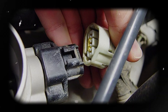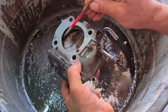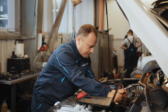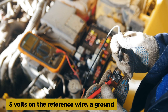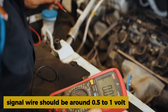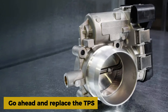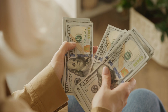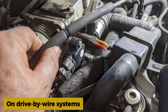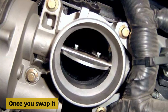Start by unplugging the TPS and check the connector for bent pins, dirt, or corrosion. Clean it out if needed and plug it back in. If that doesn't help, test the voltage at the sensor with a multimeter. You should see 5 volts on the reference wire, a ground, and the signal wire should be around 0.5 to 1 volt with the key on. If you're not getting the right signal, go ahead and replace the TPS — they're usually not too expensive and often just held in with a couple screws. On drive-by-wire systems, sometimes you have to replace the whole throttle body if it's not serviceable.